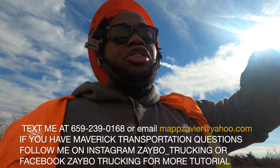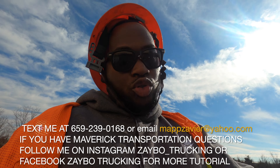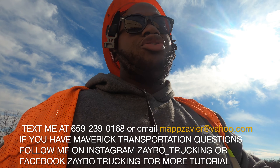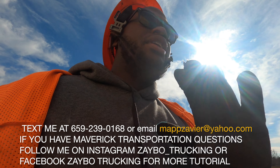If you haven't already, go in the description below and follow the Facebook page and the Instagram page. Watch the tutorial videos — how to use a computer in the truck, how to roll the strap. Watch all them videos, man, they're going to help you out. I'm excited to pick up this next load.